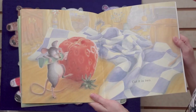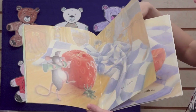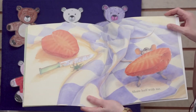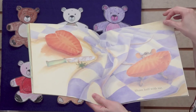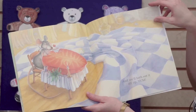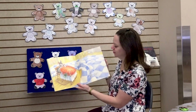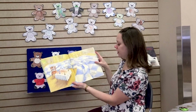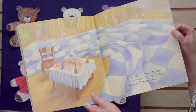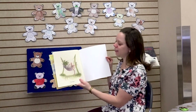Cut it in two. Share half with me. And we'll both eat it all up. Yum! Now that's one red ripe strawberry the Big Hungry Bear will never get. The end.